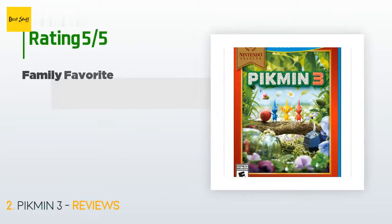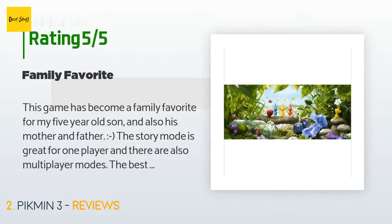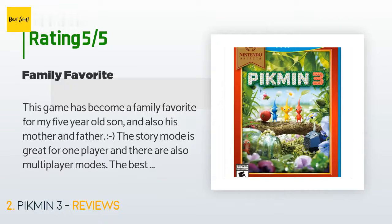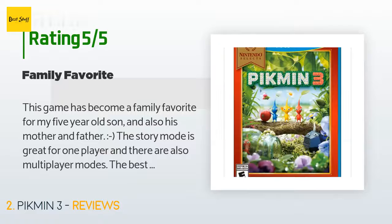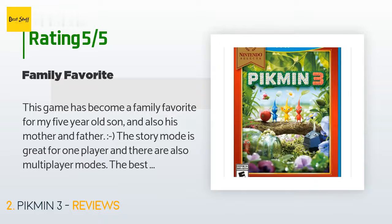This product has an average 4.6 stars from more than 273 customer reviews. A customer said: This game has become a family favorite for my five-year-old son and also his mother and father. The story mode is great for one player and there are also multiplayer modes. The best multiplayer mode is Bingo Battle by far. It is impressive how they have made it so each board is a little different every time with which bad guys and items are on it, and you can adjust for ability by changing the number of Pikmin you start with.